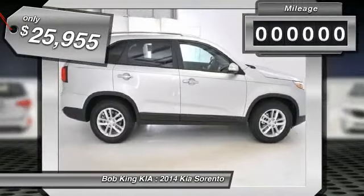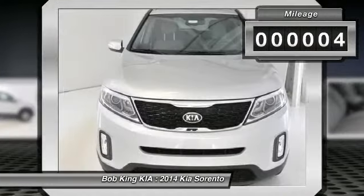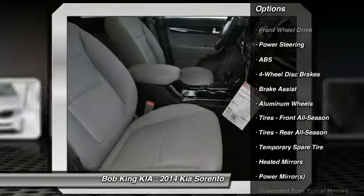This vehicle has less than 100 miles. Here are some of this vehicle's great options: stability control, anti-lock braking system, traction control, steering wheel audio controls.